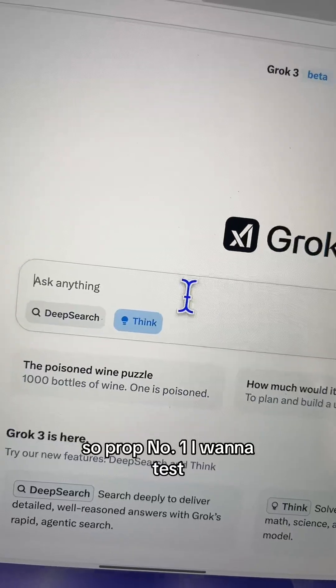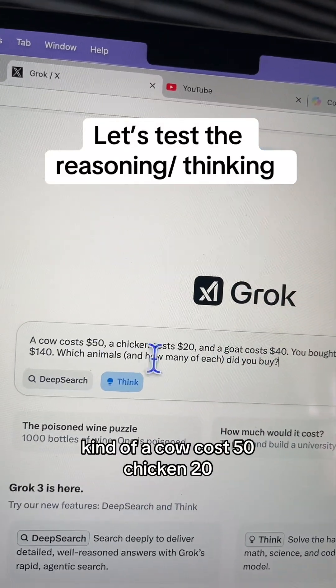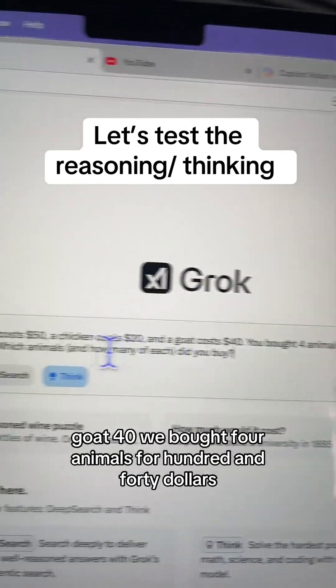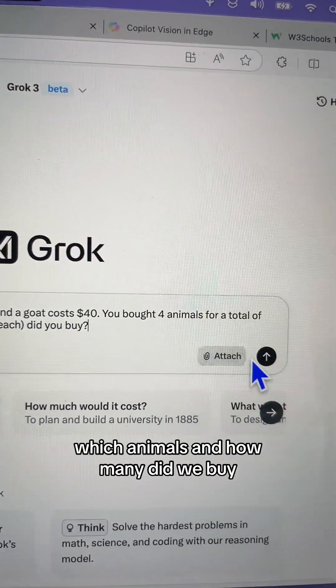Prompt number one I want to test is this puzzle: a cow costs $50, a chicken $20, a goat $40. We bought four animals for $140. Which animals and how many did we buy?